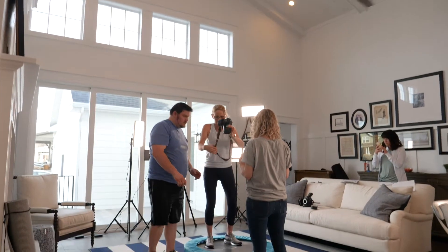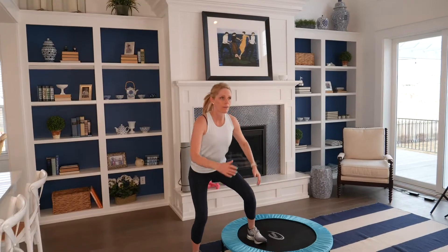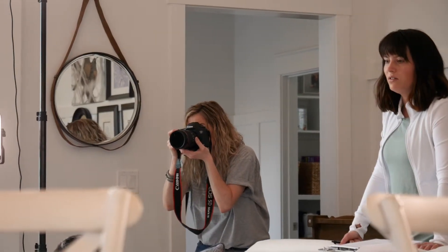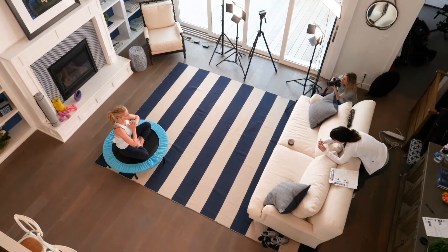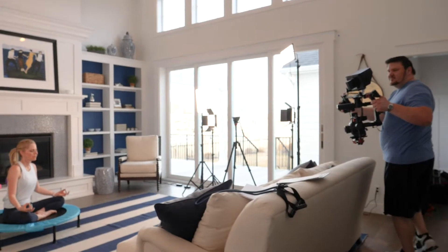Our demographic is a little higher end, and the home here has that type of quality — the craftsmanship is just beautiful. The natural light that comes in complements the style we're trying to create with our commercials. It also complements our target demographic, as women look closely at the background in the photos and videos we create. Destination Homes are so beautiful, we couldn't go wrong picking this location for our shoot.